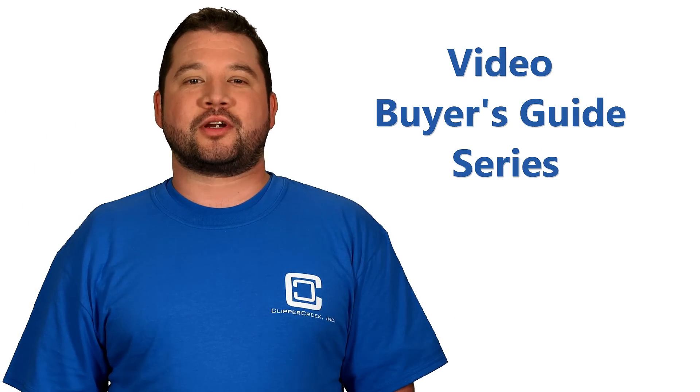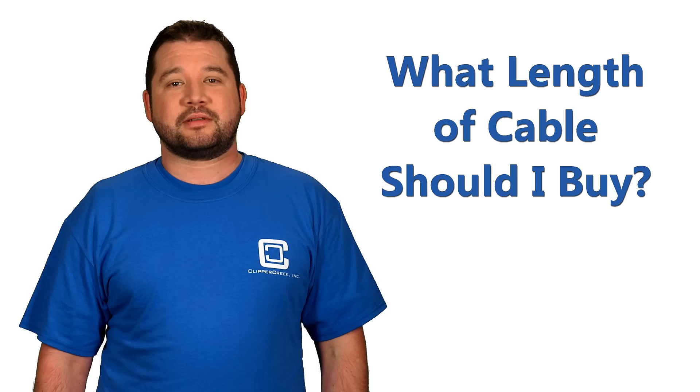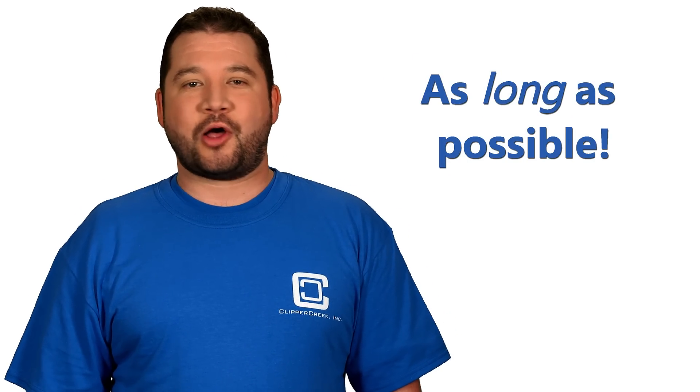Hi and welcome to Clipper Creek's video buyer's guide for electric vehicle charging stations. When looking at buying a charging station, customers always ask us about a very important feature: how long of a cable they should buy? The short answer? As long as possible.